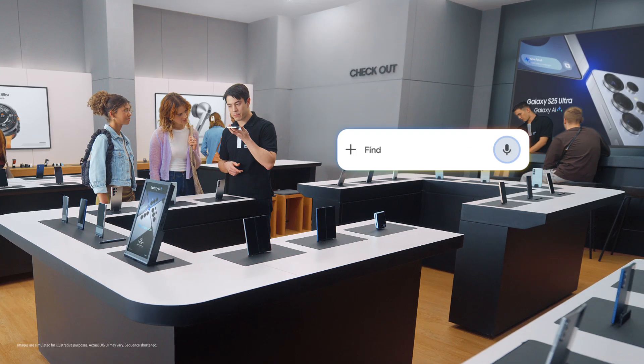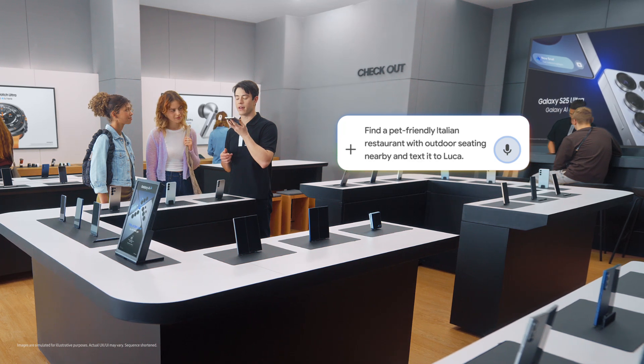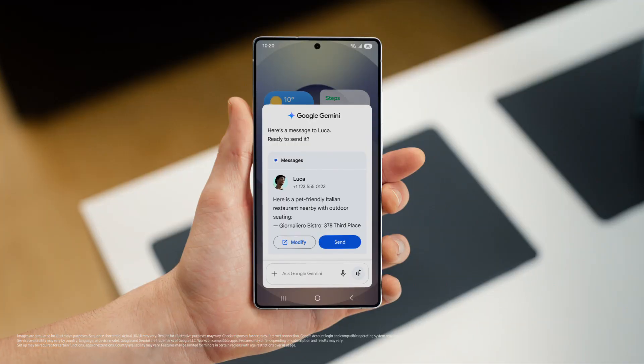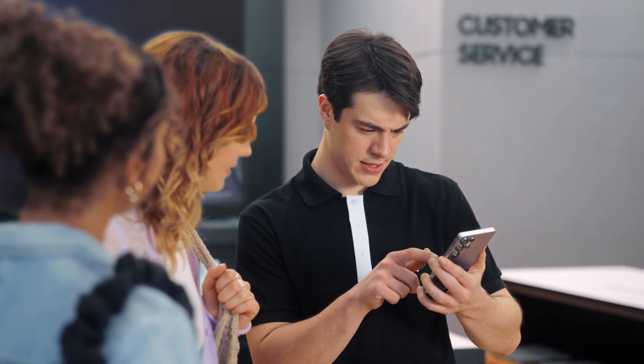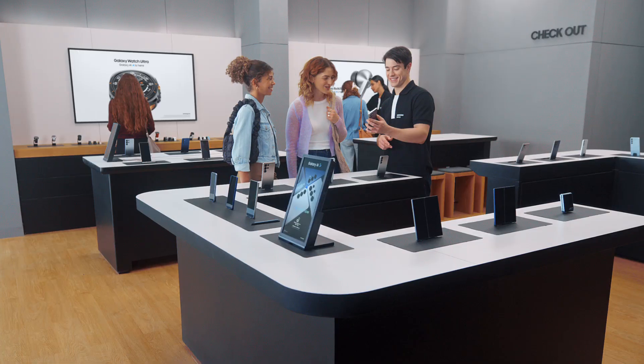Watch this. Find a pet friendly Italian restaurant with outdoor seating nearby and text it to Luca. There you go. That sounds so good. The S25 already saved the spot and drafted a message to my friend, so I can give the message a quick look and send when I'm happy. I need to get this. You would so use it. That's so cool.